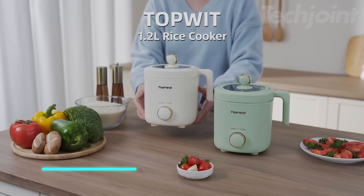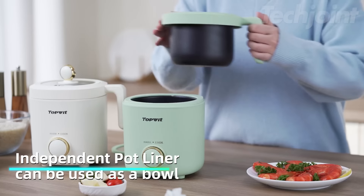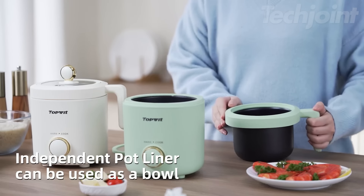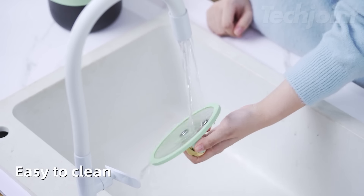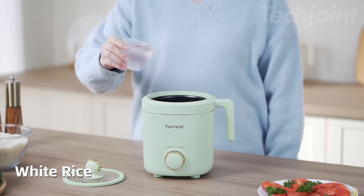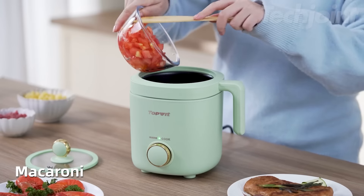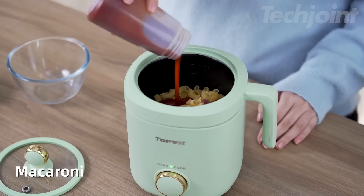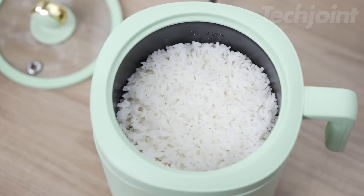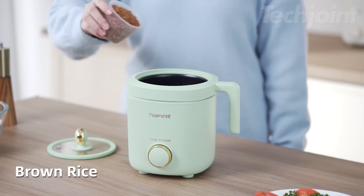This is a compact rice cooker designed for convenience and versatility in the kitchen. Its unique independent inner pot can be used as a bowl, making cleanup a breeze — no extra dishes needed. This multi-use cooker can prepare not just rice, but also oatmeal, vegetables, soups, and more, catering to various meal preferences. With the ability to cook up to two cups of uncooked rice, it's perfect for small households or dorm living.